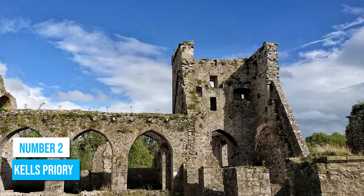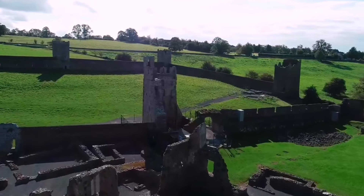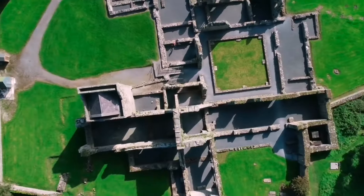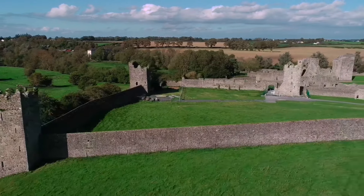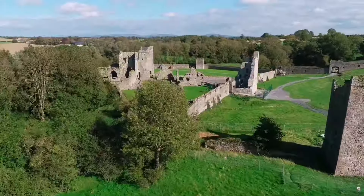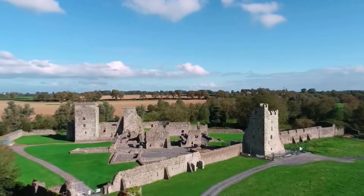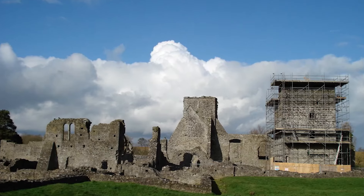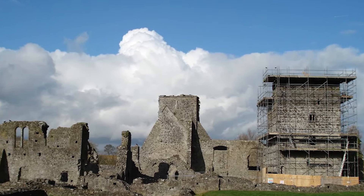Number 2: Kells Priory. Learn more about the history of Ireland by wandering through the ancient ruins of Kells Priory. This magnificent medieval monument offers a remarkable glimpse into the past. Founded by Geoffrey Fitzrobert, a trusted companion of William Marshall, the Priory's grandeur is evident in its fortified walls and towers. As you explore the ruins, you will come across a church, chapel, prior's residence, a sacristy, and various other domestic buildings. Soak in the rich heritage of Ireland as you uncover the stories of the monks who once resided within these historic walls. The intricate stone carvings and architectural features showcase the skill and craftsmanship of the medieval period.